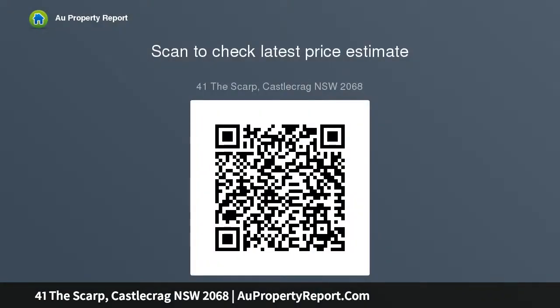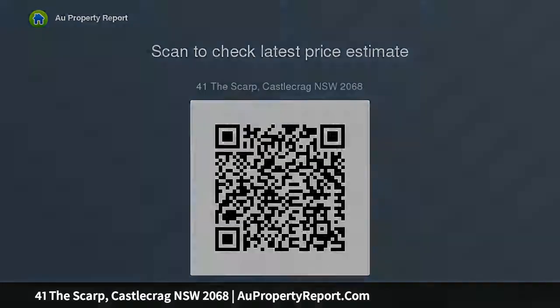Glass-encased living space with wood fireplace flowing to private terrace, ultra-modern kitchen with marble benchtops, integrated Liebherr fridge, freezer, European double ovens, and drinks fridge.